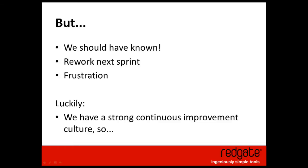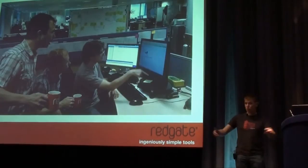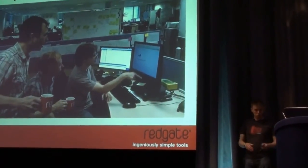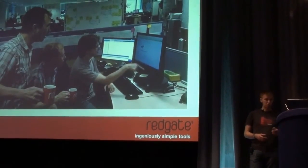Luckily there's a strong continuous improvement culture at Redgate — we do regular retrospectives and try to make changes. Kevin's team came up with the idea of daily demos. Same time every day — five o'clock — very informal. Whoever's working on the feature, plus the user experience specialist and the product owner, will demo the features: walk through the workflow, discuss what we've got, bring all the information to the table, and if we want to change something, change it straight away before it's baked in with no delay and no rework later. It's an optimisation — the same sort of feedback as sprint reviews, just brought earlier.